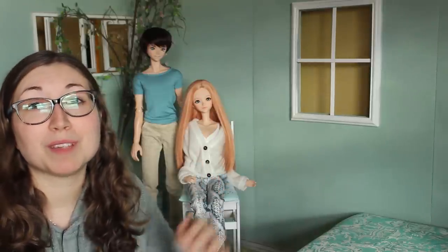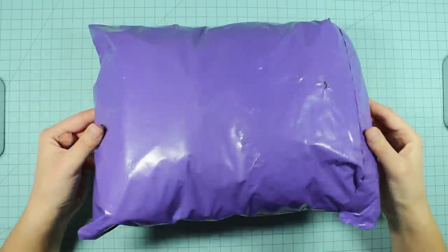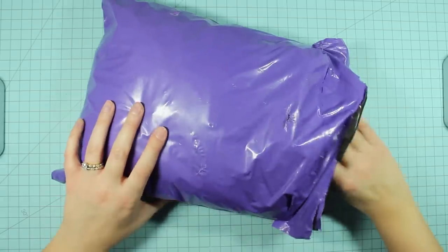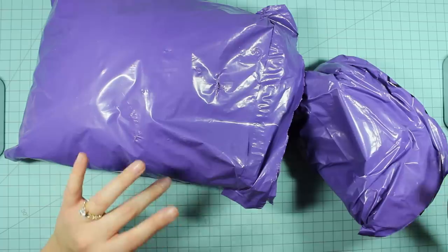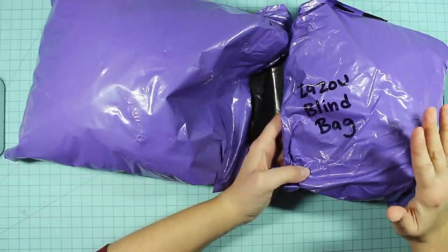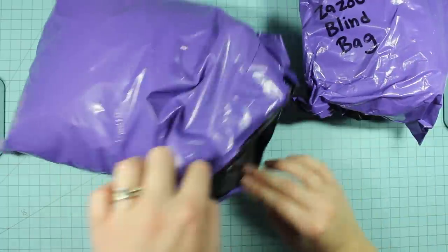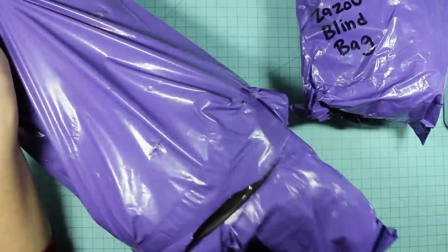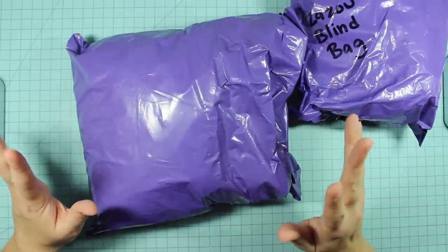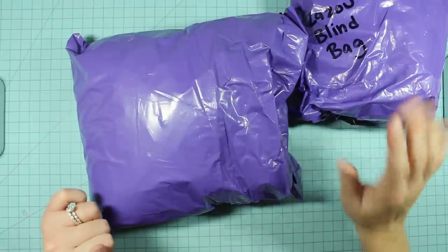Today's package is a total and complete surprise — there are quite a few things in here. We've got a package inside of a package. This is the Zazu blind bag, which I believe you can order off their shop if you'd like to be surprised. There's also another package of new items she wanted me to check out. Let's go with the Zazu blind bag first.